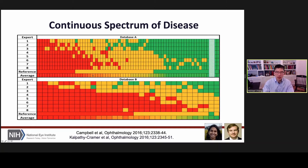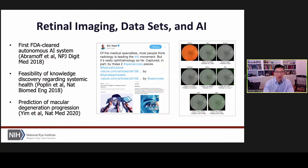Increasingly in ophthalmology, we've become interested in artificial intelligence as a mechanism to try to address these inconsistencies. We've done some work in this area, and other people have done really beautiful work. I captured this tweet from Eric Topol: 'Of the medical specialties, most people think radiology is leading the AI movement, but so far it's really ophthalmology.'